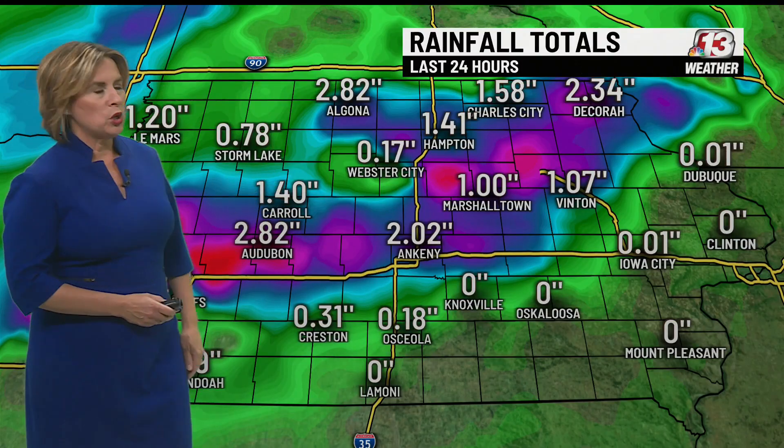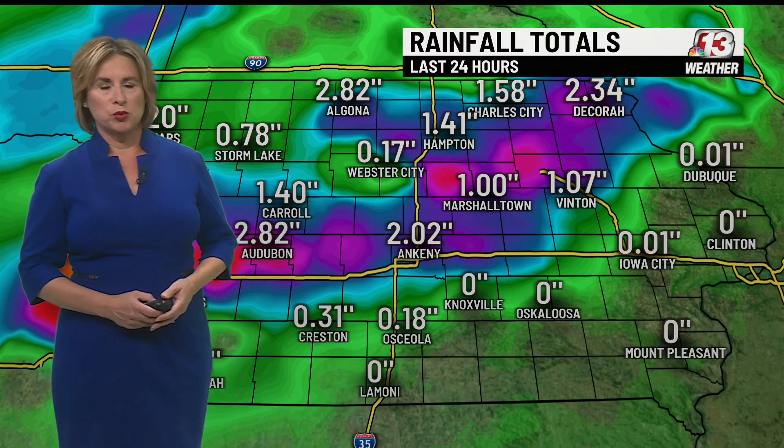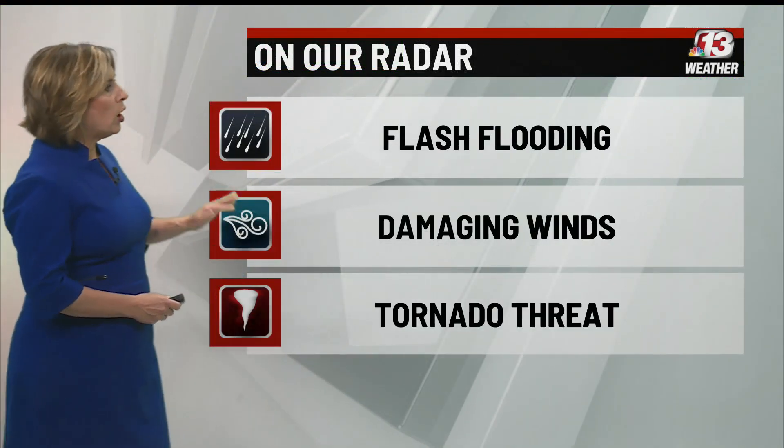This is a look at some of the rainfall totals from across the state from this first round, which equaled two to close to five inches of heavy rainfall. So even a little bit of rainfall with this next wave will lead to some flash flooding concerns.